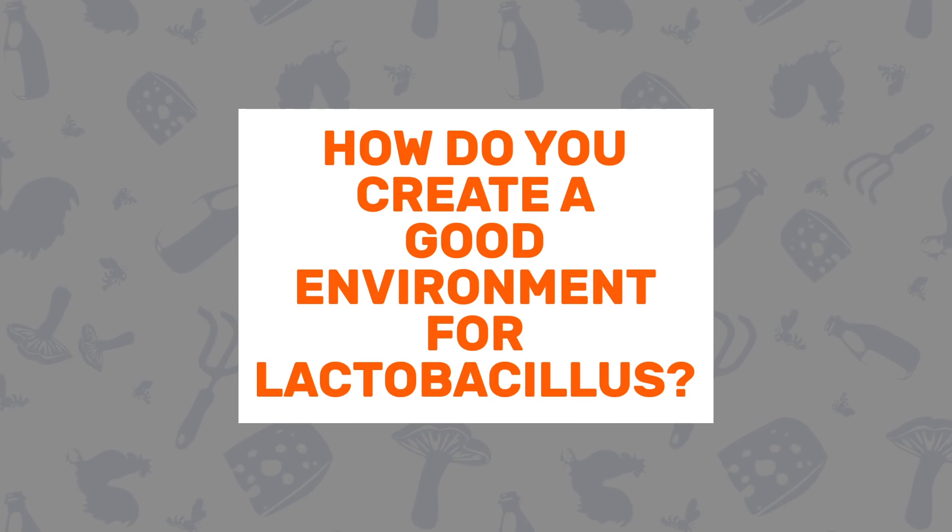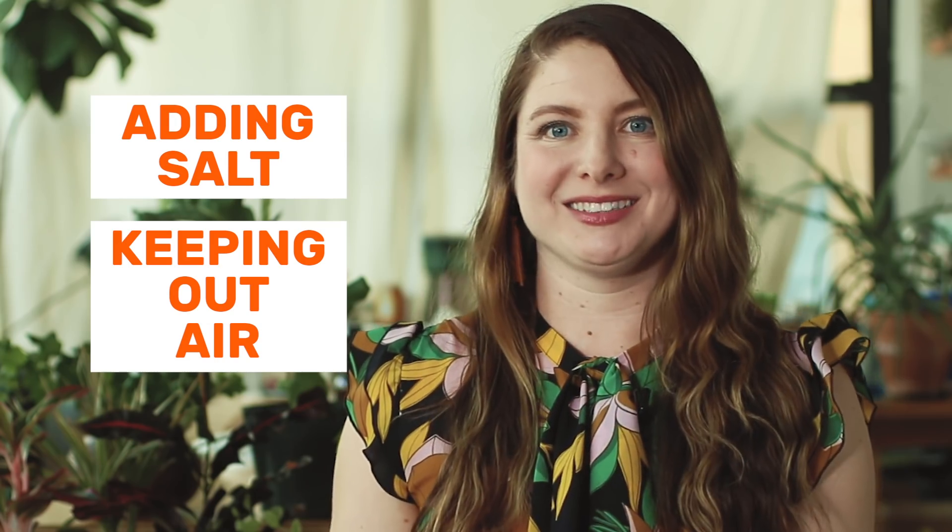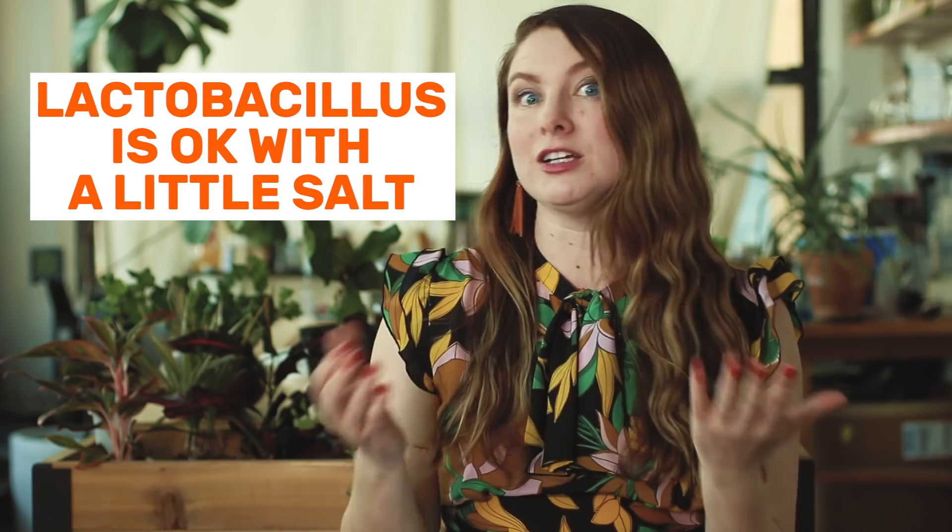Question number four: how do you create a good environment for lactobacillus? Just like lactobacillus is floating all around us, other less friendly bacteria, yeast, and molds are in the air as well, so the trick is to create an environment that lactobacillus likes and other things don't. We do that in two ways: one by adding salt, and two by keeping out air. Bad bacteria — the kinds that would spoil your food — can't handle a lot of salt, but lactobacillus can, so adding it creates an environment where lactobacillus can really thrive.